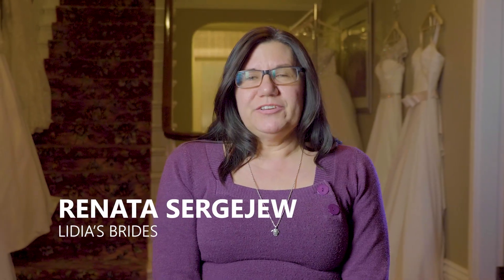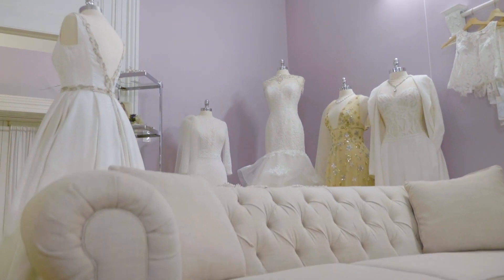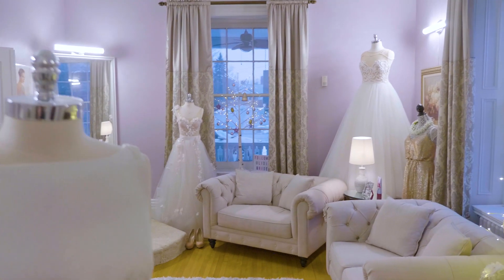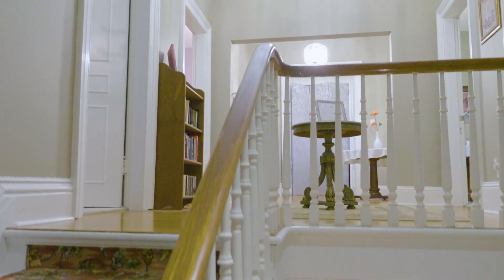I'm Renata Sergeyev and I own Lydia's Brides in Fergus, Ontario. We wanted the girls finding their perfect dress in the perfect place. We wanted a certain aesthetic — we wanted that grandiose theme that we were trying to play up to for the bridal venue, for the whole experience.